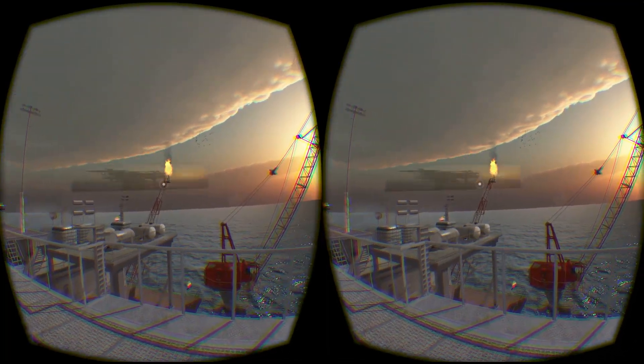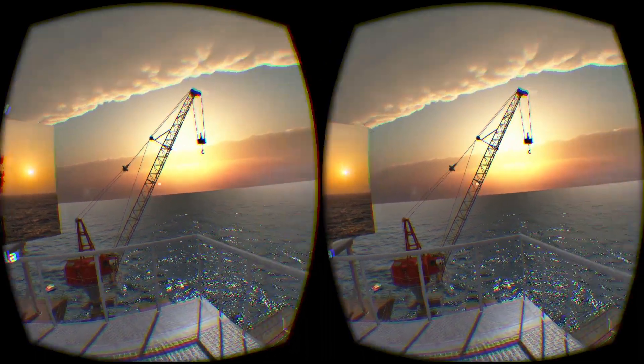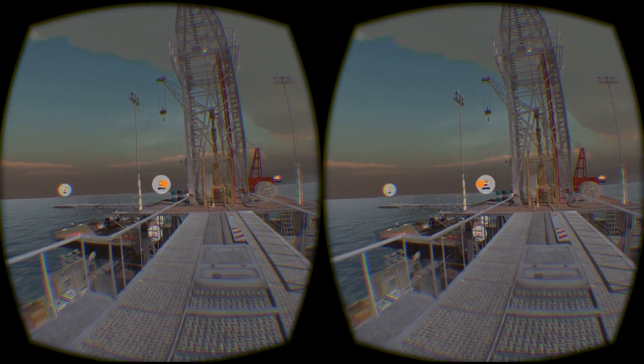In Venezuela the Cardon IV project has three development phases, the first of which will come on stream with 150,000 standard cubic feet of gas per day in the second quarter of 2015.